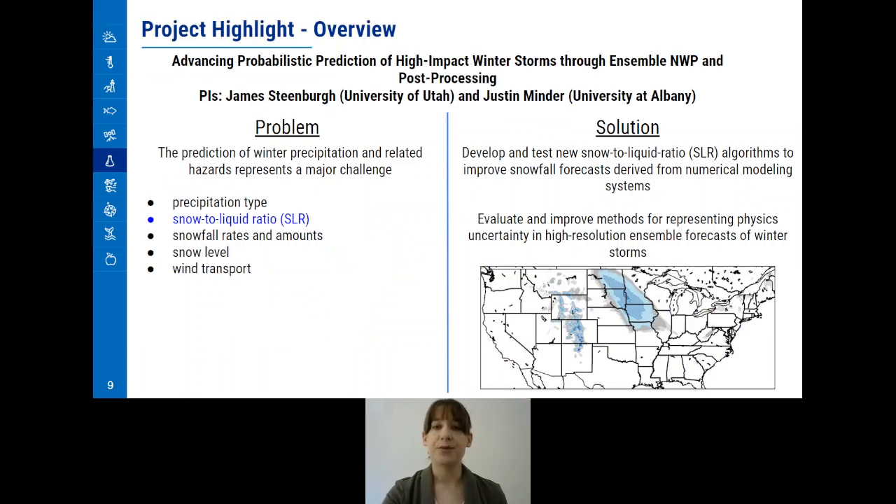To end this presentation, we would like to showcase two of our 2019 projects. The first is Advancing Probabilistic Prediction of High-Impact Winter Storms through Ensemble NWP and Post Processing, a project led by James Steenberg at the University of Utah and Justin Minder at the University of Albany. This project addresses a large problem in winter weather prediction: the challenge to accurately predict snowfall accumulation, mainly due to the large amount of variables that affect the forecast, one of which is the ratio of snow to rain used in weather models. Winter weather forecast accuracy is very important, as it can affect driving conditions, air travel, power, and commerce. Minder and Steenberg proposed the development of a new snow-to-liquid ratio algorithm to improve snow forecasts derived from numerical modeling systems.